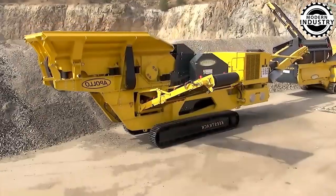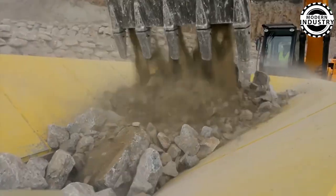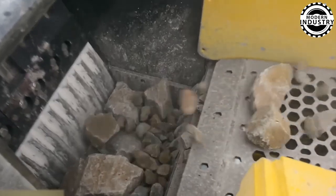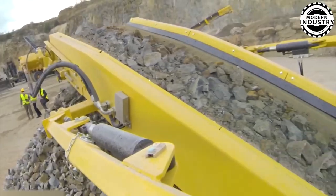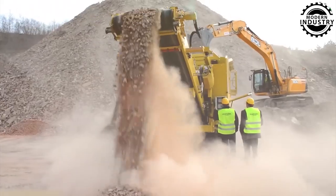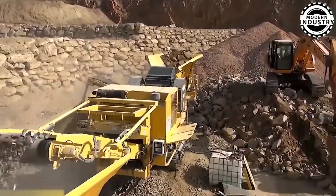The Apollo Jocker crusher easily adapts to a variety of applications, from primary crushing in quarries to secondary crushing in recycling facilities.